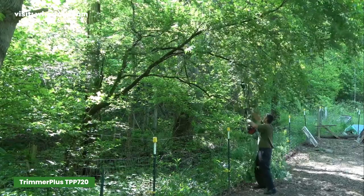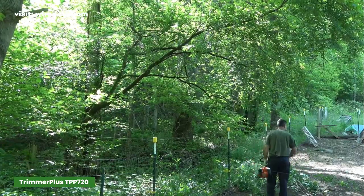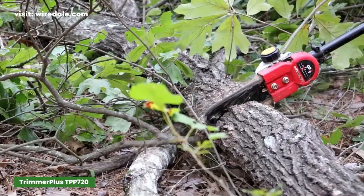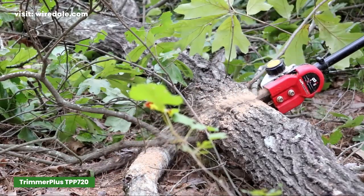Perfect for trimming high branches that were out of reach without the pole saw attachment, it is also ideal for cleaning and pruning hedges or trees that are very hard to reach. It features an 8-inch bar and chain with an auto-oiler. The manufacturer gives a 2-year warranty for this pole saw.